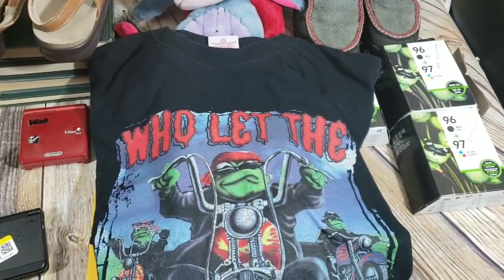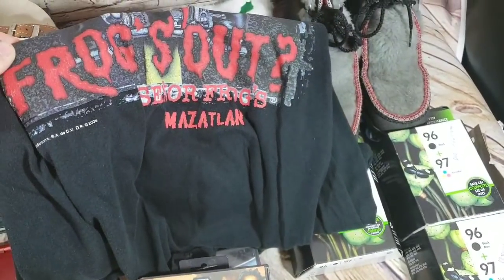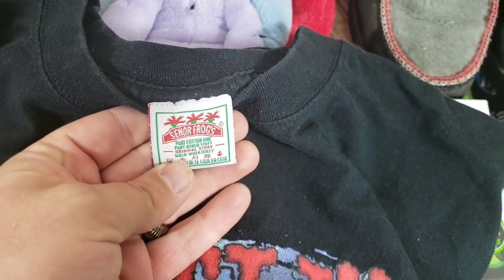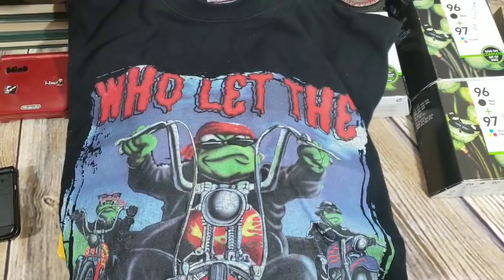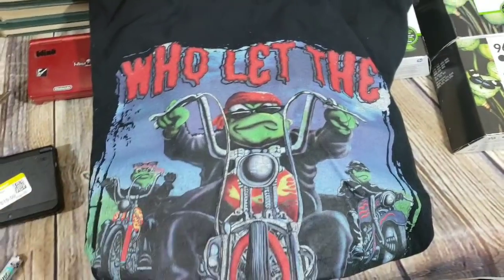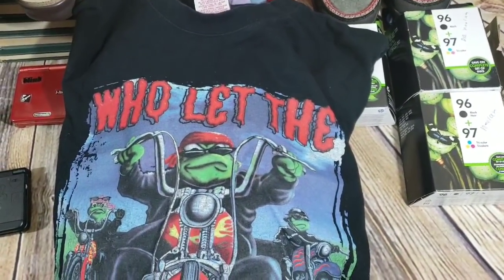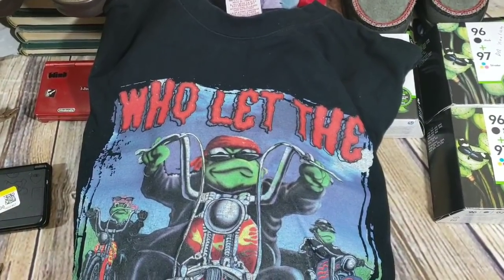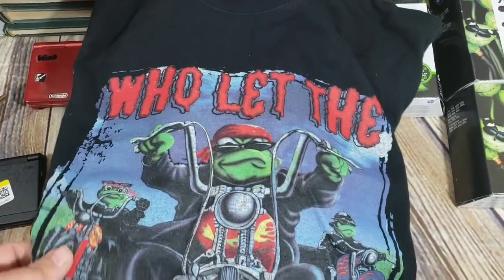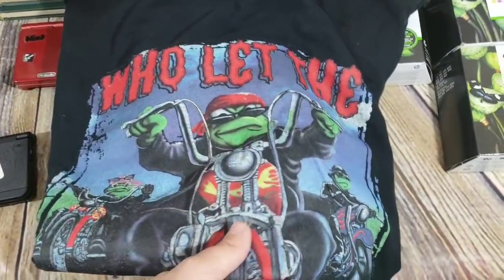From a different thrift store I picked up a 'Who Let the Frogs Out' shirt from 2004 — it's a Señor Frogs shirt. Some of these shirts were selling for like $13-14 bucks. This one has motorcycles and choppers on it, which I feel like someone's going to want. It was only two bucks. I'll probably list it around $22-23 or best offer, but I'd take $15 to get out of it.